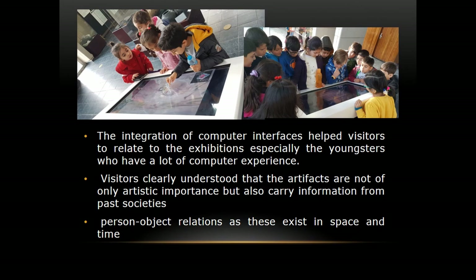The feedback on this system is very good. Younger visitors who have computer experience especially enjoy it because they see objects in their original context. This is really helpful for understanding the relationship between objects and the space and time they came from, and helps visitors understand that these items are not only of artistic importance — they also carry information about past societies.